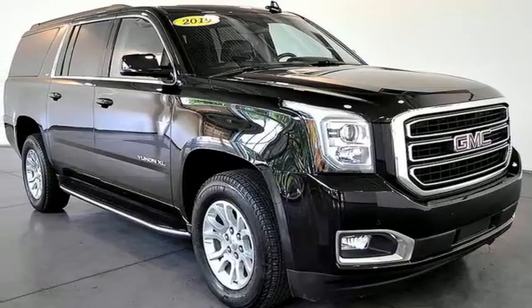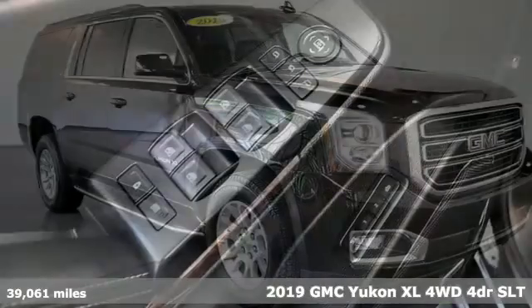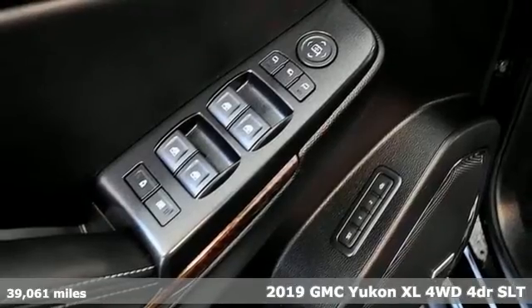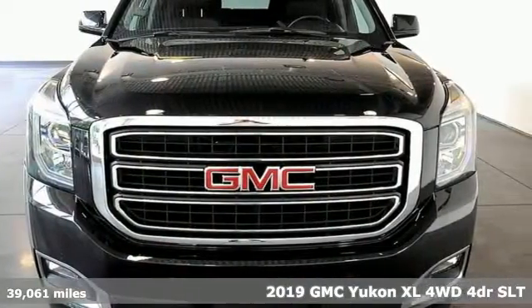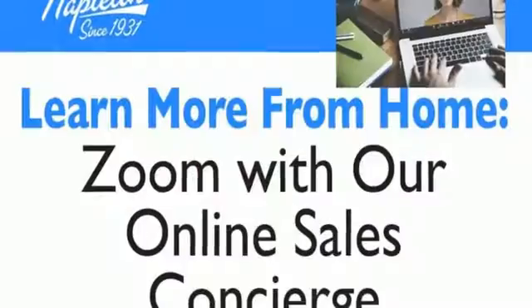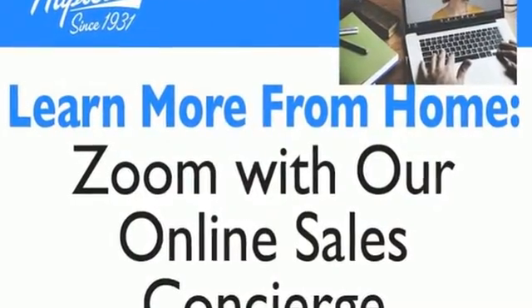It's a 2019 GMC Yukon XL. The best ability for your next vehicle is capability, and this Yukon XL has even more of it. You'll look forward to every drive with features like these.